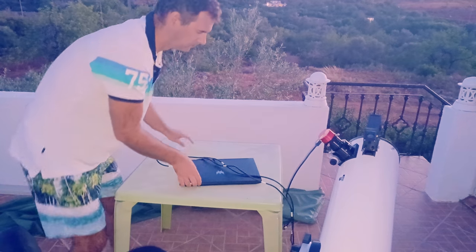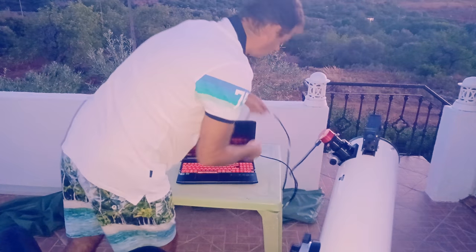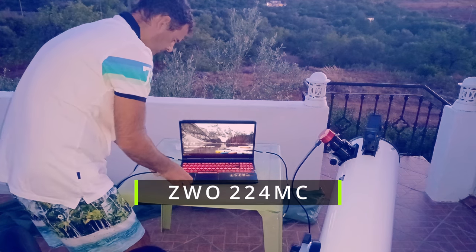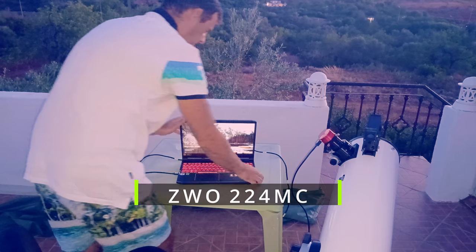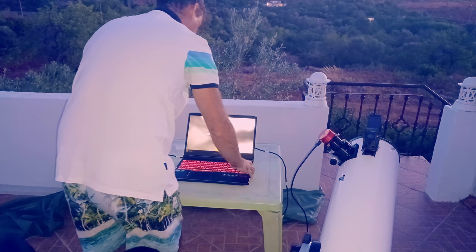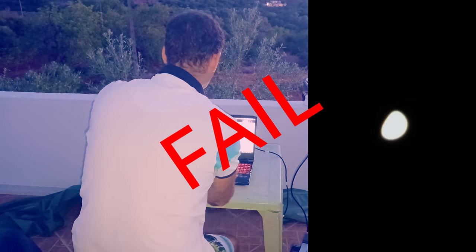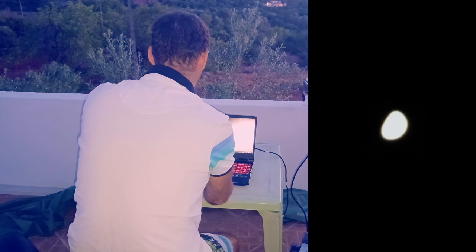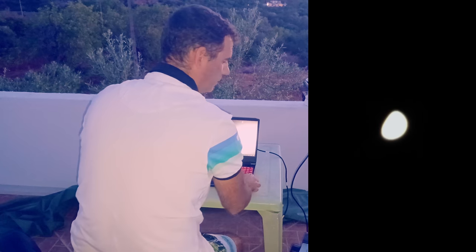Well, that's life, but I moved on and tried with the ZWO 224 — and you can guess what happened: the same thing, a fail, overexposure again. However, it produced a much more stable and well-shaped image, which is interesting. I have to try it again; I will not give up.